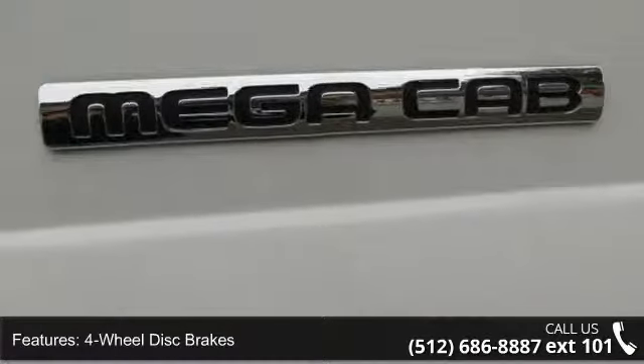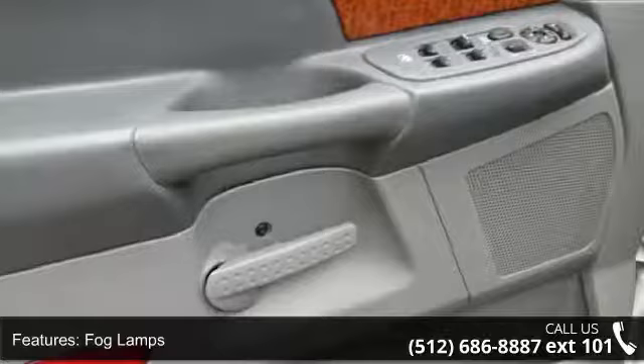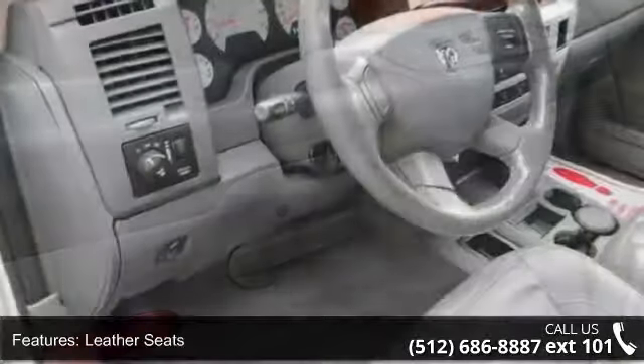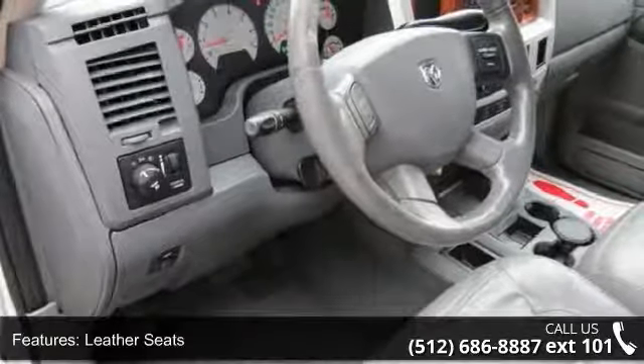Additional features include fog lamps, leather seats, split bench seat, path through rear seat, and rear bench seat. Let us put you in the driver's seat today. Call or click to contact our dealership.